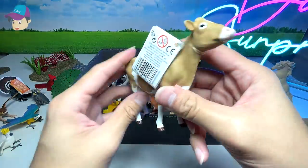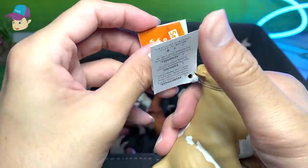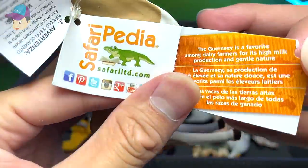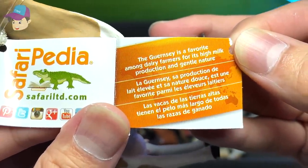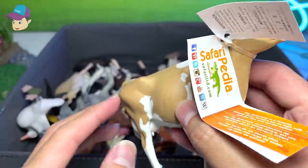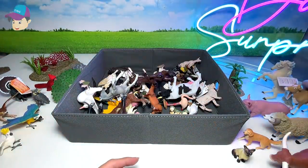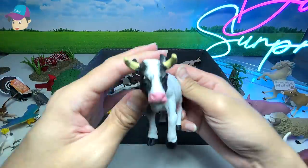Let's see what else we've got. We have a cow right here - what is the exact species? Let's check it out. It's a Guernsey cow. Let's open this up and have a look at the facts. It basically says the Guernsey is a favorite among dairy farmers for its high milk production and gentle nature. So this cow is very gentle and able to produce lots of milk. That sounds like a very nice cow!